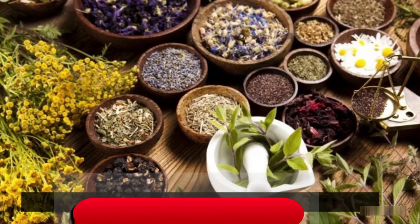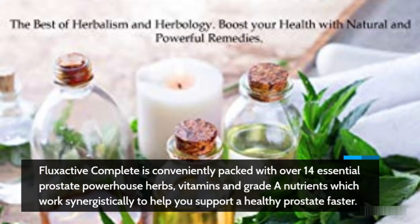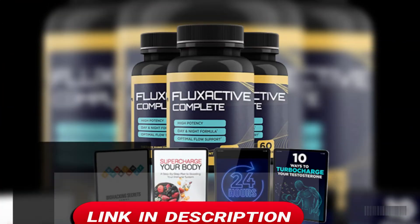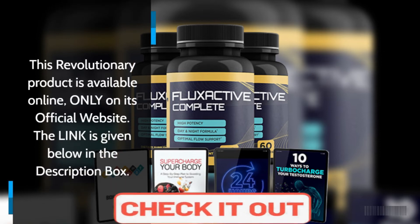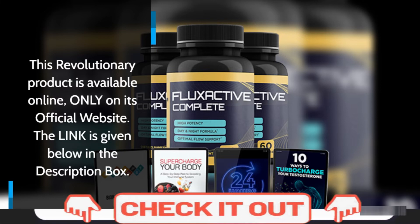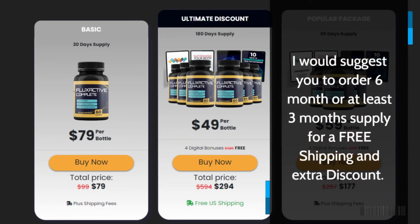Flux Active Complete is conveniently packed with over 14 essential prostate powerhouse herbs, vitamins and grade A nutrients which work synergistically to help you support a healthy prostate faster. This revolutionary product is available online only on its official website — the link is given below in the description box. I would suggest you order a 6-month or at least 3-month supply for free shipping and an extra discount.